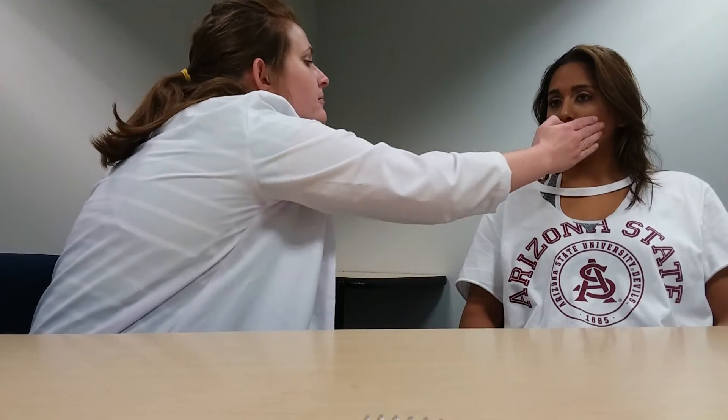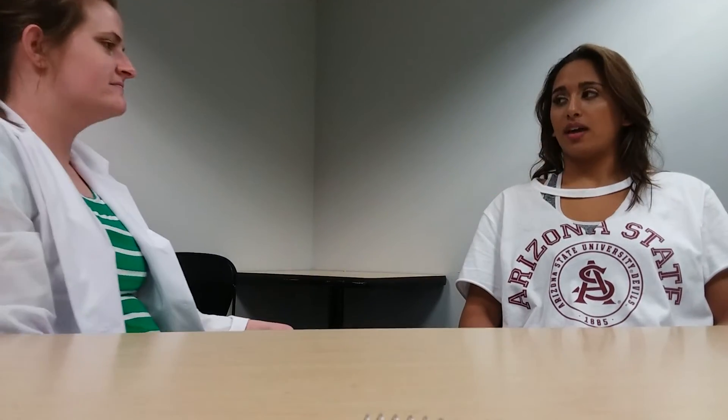Now I'm going to check the maxillary nerve. I'm going to tap your cheeks area. Please tell me if you feel that. I felt that. Now we're going to check the mandibular nerve by tapping places below your lip. I felt that.